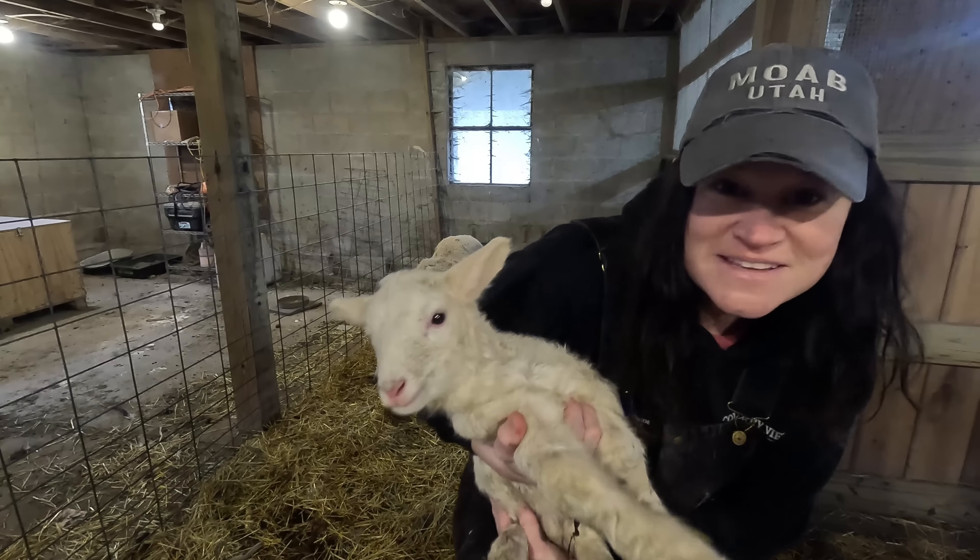We've decided to go with a color code system for the sheep. All the boys are getting orange because they're going to be slaughter lambs going to market. All the girls that are Ram Moe's daughters are getting purple. We plan on getting another ram later, and all his daughters will be in the other ram's flock basically, so we know who to breed to who — that way we're not inbreeding any of the stock.